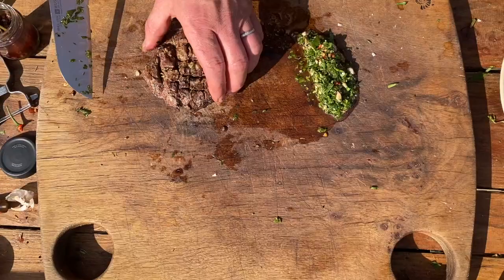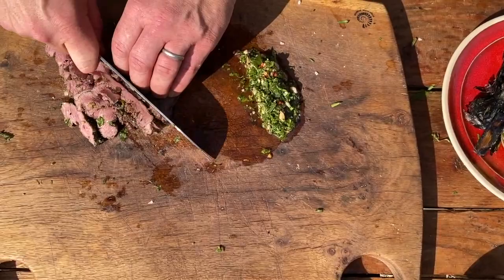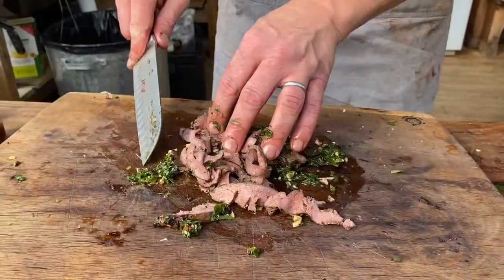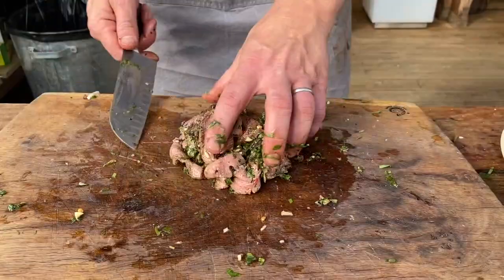We've got our nice steak, lovely and rested. We're just going to slice it up into thin little strips — super wafer thin — and mix it in with the sauce. We've got the lovage, the fresh mint, the lime, the pickled vinegar, the chilli, the garlic — all those flavours coming together. Mix the green sauce over the top and you can see it's exactly as we want it to be. We've marinated it before cooking with those citrus flavours, and now we've marinated it again with the green sauce.